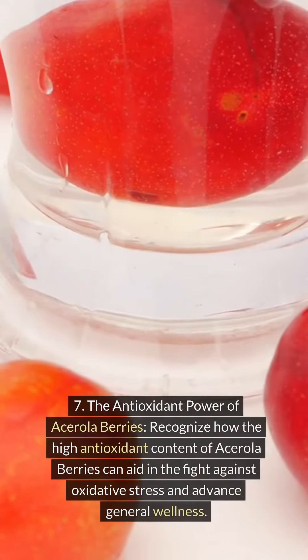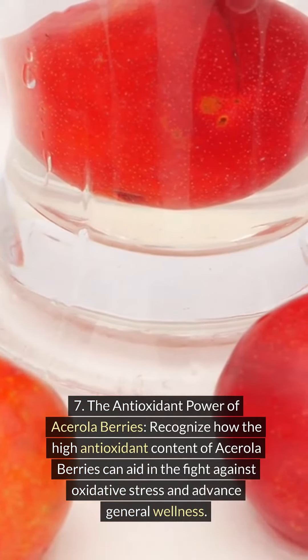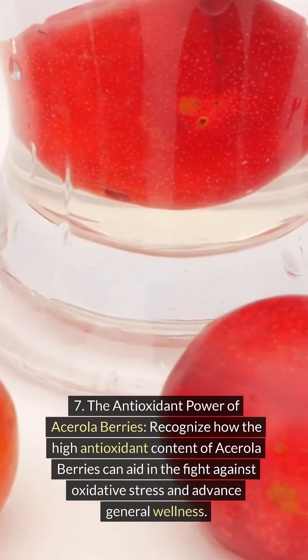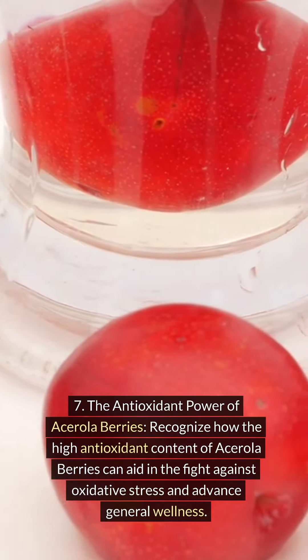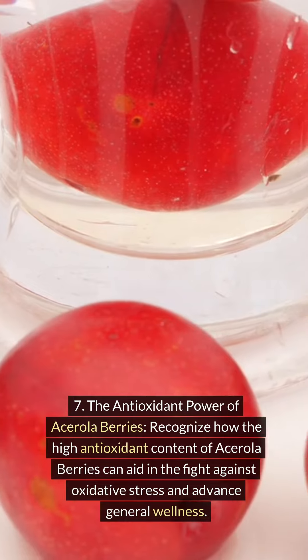The antioxidant power of acerola berries. Recognize how the high antioxidant content of acerola berries can aid in the fight against oxidative stress and advance general wellness.